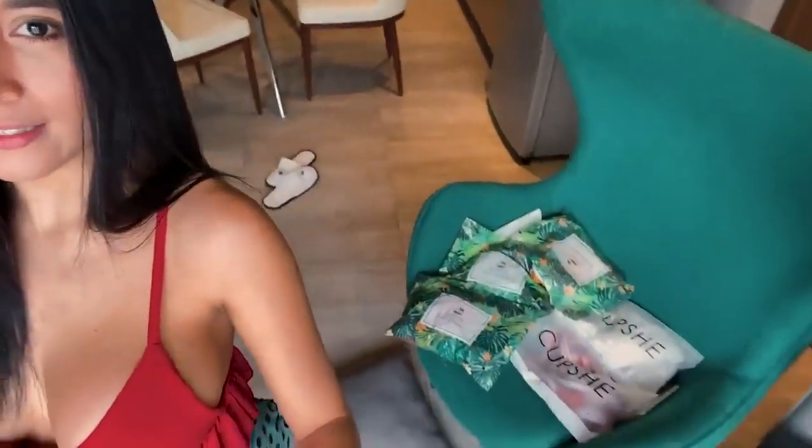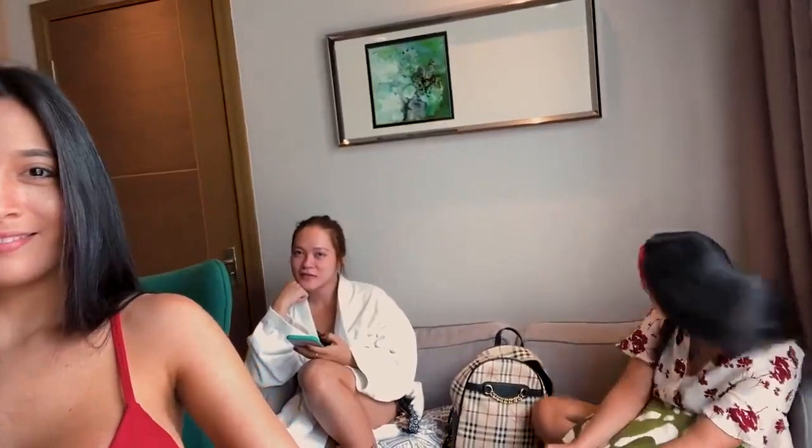Hey loves, welcome back to my YouTube channel! Today I'm doing a bikini try-on haul from Copshi. You can search them on Instagram or their own website, Copshi.com. Here are the products, and my friend is ready to judge me. Yes she is! So now let's start.